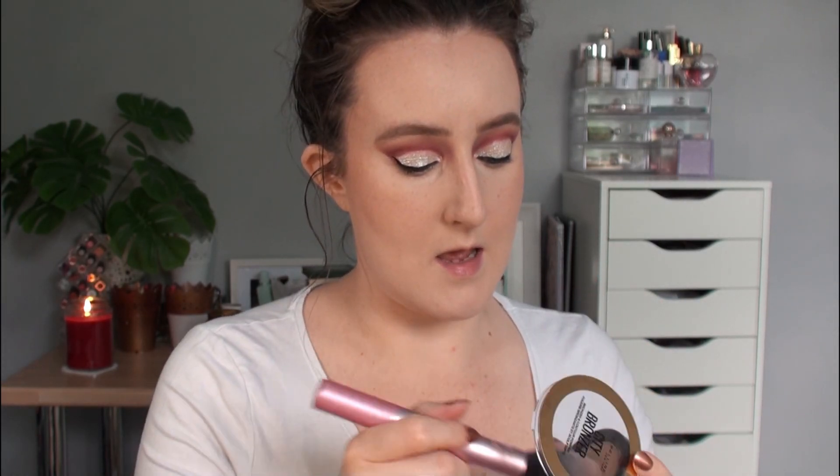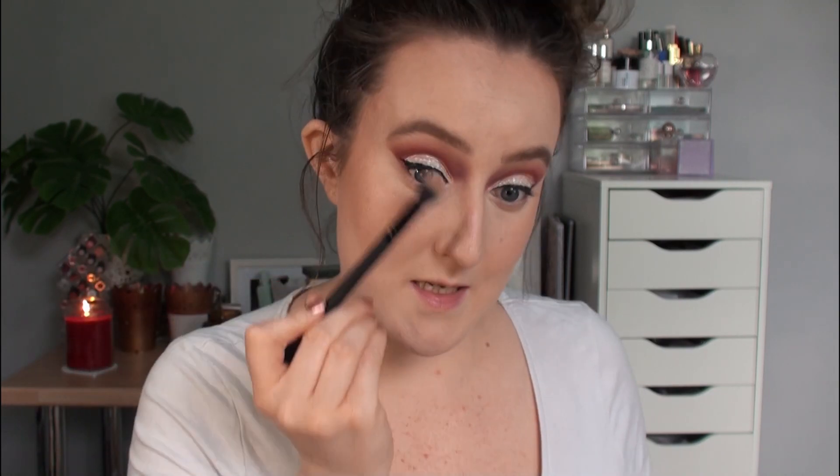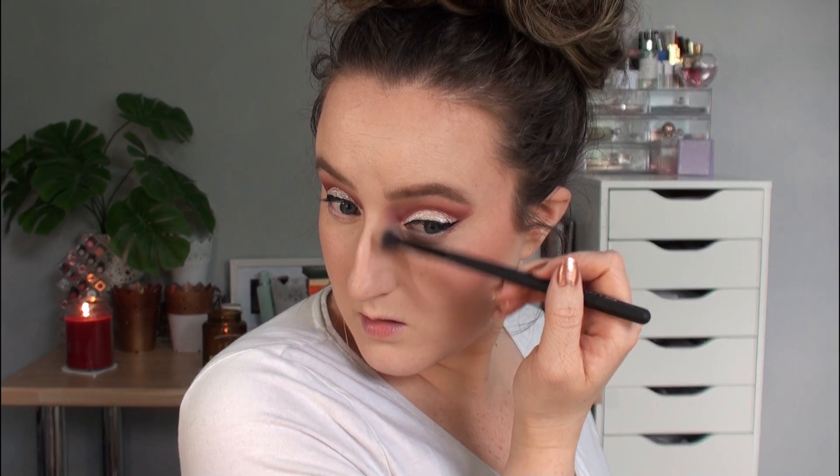I'm going in with a little bit of powder — this is the Revolution Pro CC Perfecting Pressed Powder in the shade Warm Beige — using a really big fluffy brush to set everything down. Then I'm adding a tiny bit more contour with the Maybelline City Bronzer, tapping in really lightly to build up that definition. With that City Bronzer on a big fluffy eyeshadow brush I'm tapping in lightly to contour right at the top of my nose and blending it into that inner corner with the red tones we've got there.